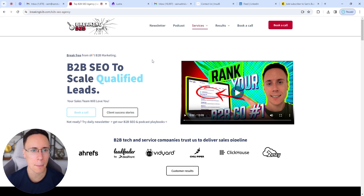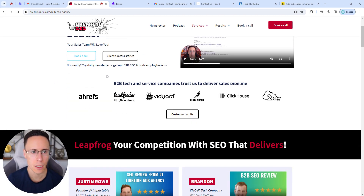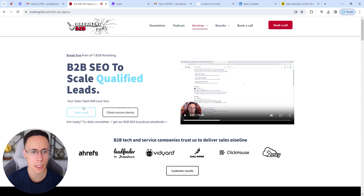Unlike many SEO pages, we don't hit visitors straight away with a ton of wall of text. We've got a nice hero banner section. I've got a video here, a clear headline explaining the offer, and two calls to action where you can either book a call or check some of our SEO results.